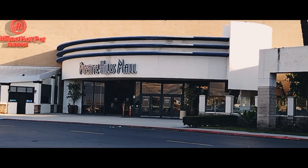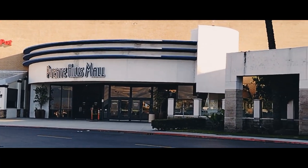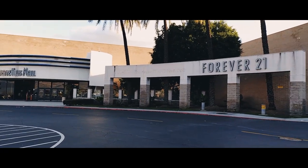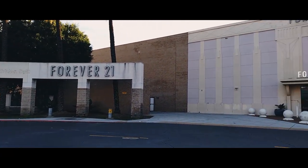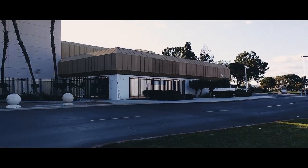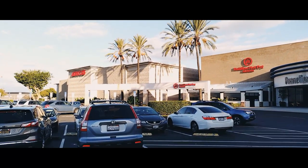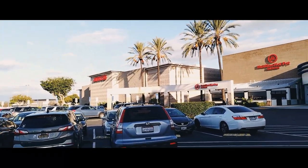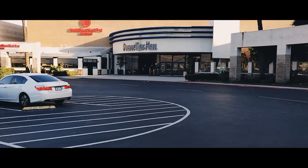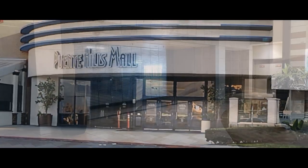We're here at the Puente Hills Mall and I forgot to get the pre-opening video of the outside of the mall, so here it is. Hopefully you'll find my videos informative if you're wanting to come down here to the Puente Hills Mall. With this video you can find the stores that are open and the stores that are not, for your convenience so that you don't have to make a trip for nothing.